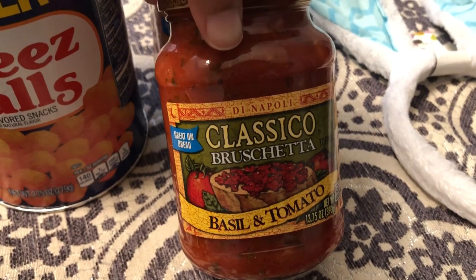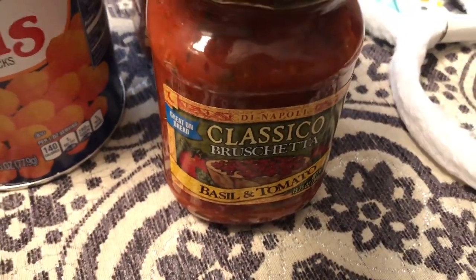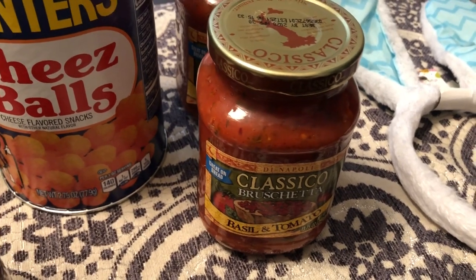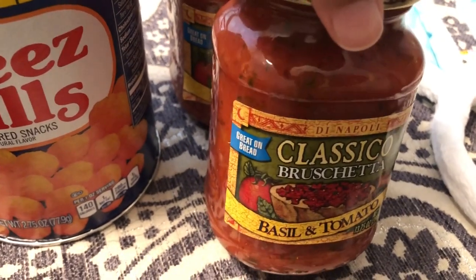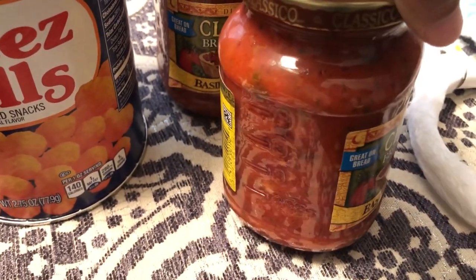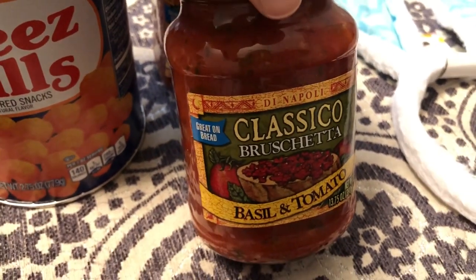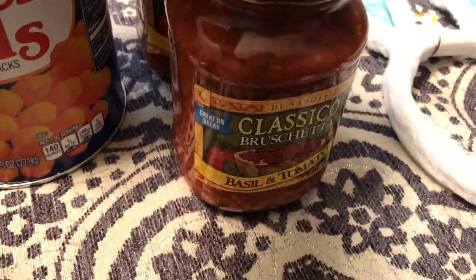I picked up two jars of this Classico bruschetta — basil and tomatoes. You can see how chunky it is. I don't actually use bruschetta as bruschetta — I don't put it on toast. I use it as a pasta sauce. If you really like a chunky, flavorful sauce, that's a tip I wanted to share. We would have this as a vegetarian meal with some spaghetti, just toss it with this sauce and it's delicious.